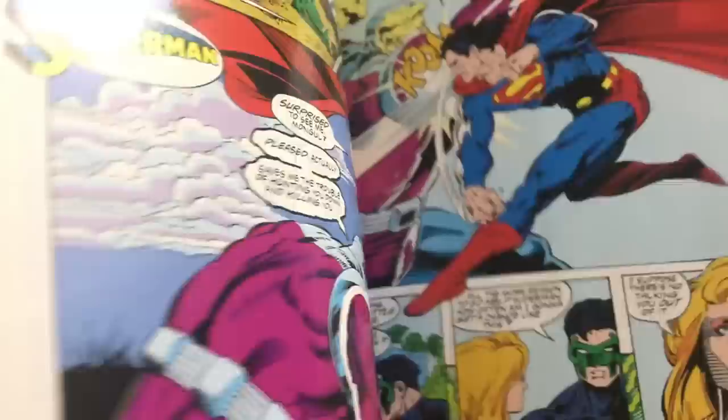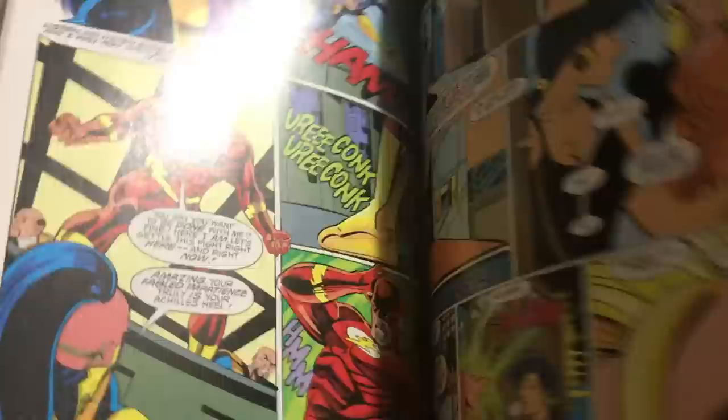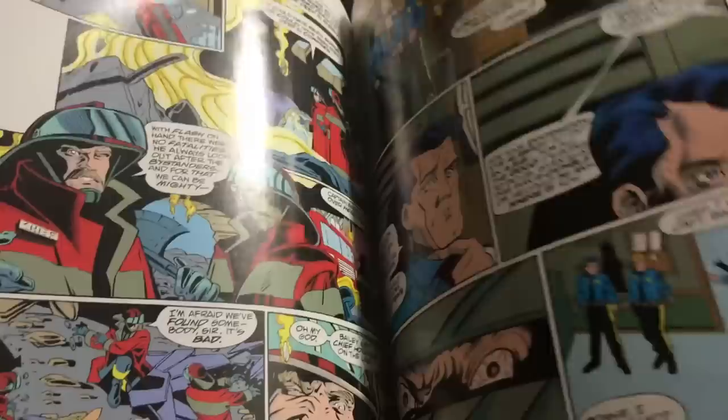Speaking of revisiting old friends — more Flash by Mark Waid. This is the time when I started getting big into Flash. During the 90s DC started doing all these things like Death of Superman, Knightfall, Emerald Twilight, and Flash had something called Born to Run which led up to issue 100 and introduced the character Impulse, which I really really liked. This was really my first taste of Mark Waid and then of course he knocked it out of the park with Kingdom Come and this amazing artwork by the late Mike Wieringo.